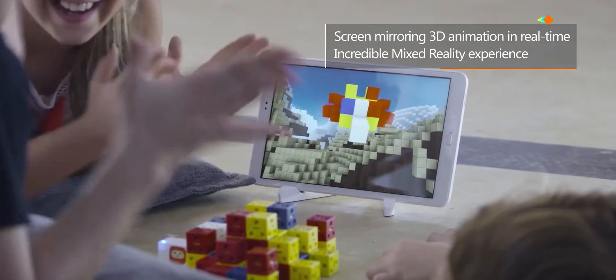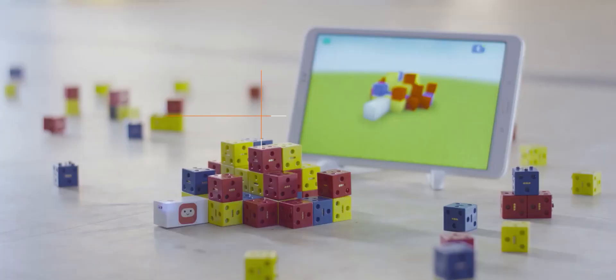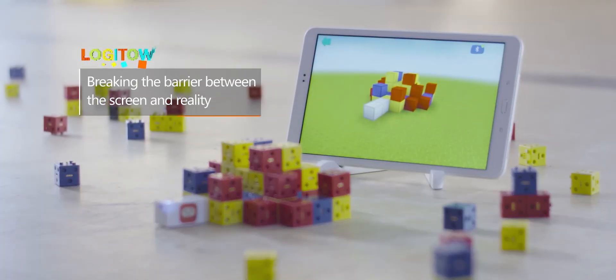Using mixed reality, screen mirroring of 3D animations creates an incredible immersive experience, breaking the barrier between the screen and reality.